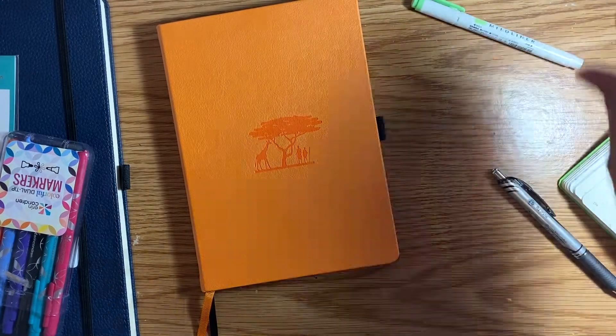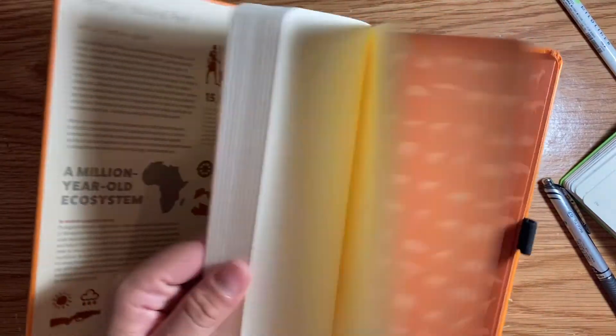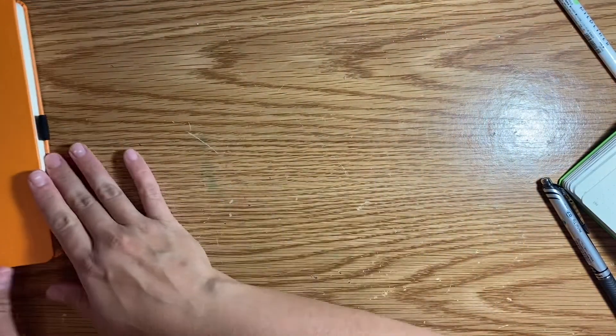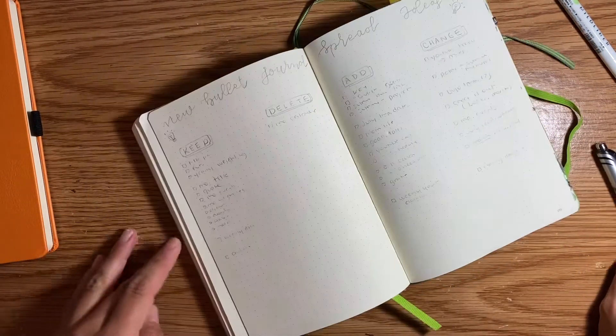We're going to get a trusty mild liner — this will be the new one I'm using, I love the color. I wanted to use the Dingbats for my next journal so I get to see how they perform. Let's get into the ideas behind the new bullet journal setup.